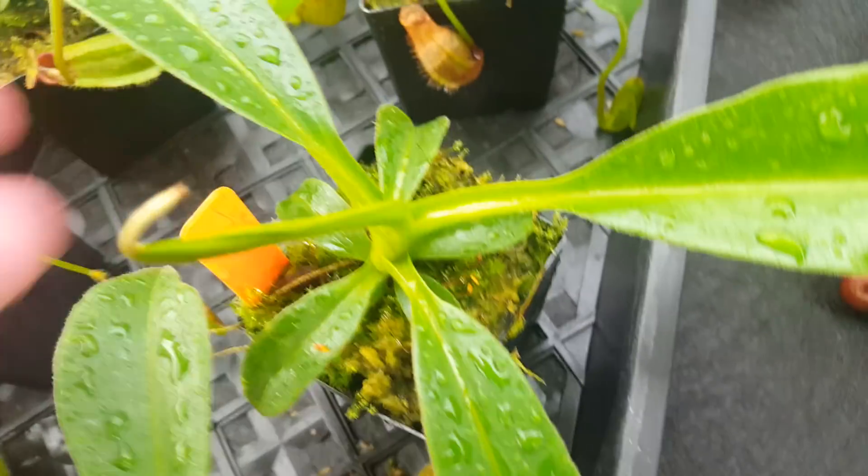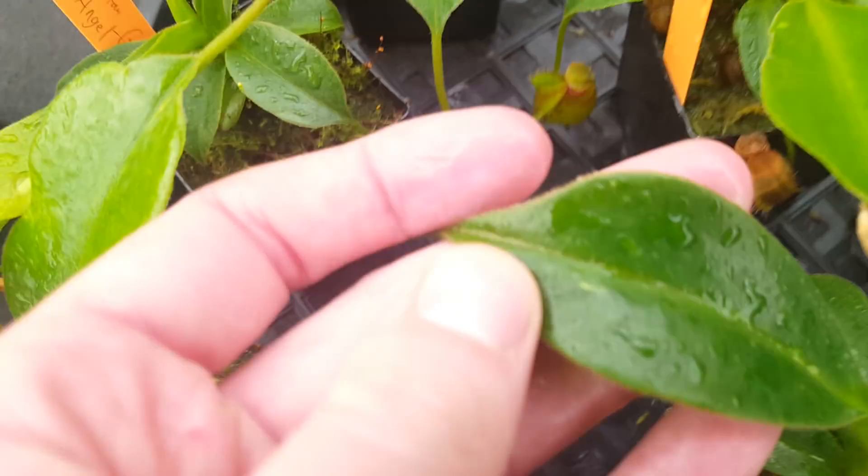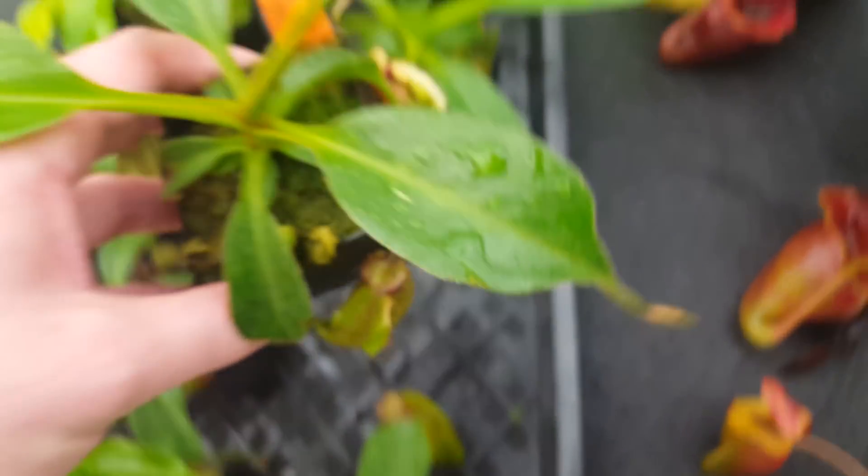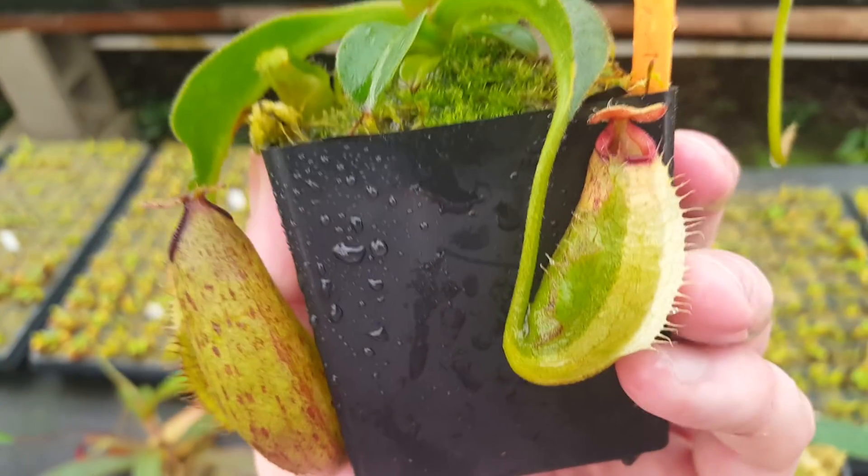It's sort of vague and not obvious if it's going to persist, but it's on a couple of leaves. You can see it on this plant as well — a little stripe there, a little one there. And this plant, actually, the variegation has passed to the pitchers.